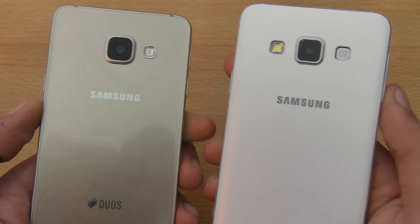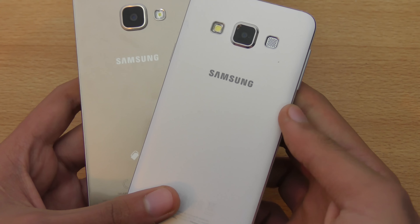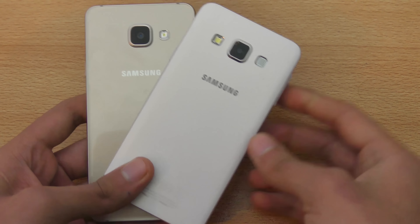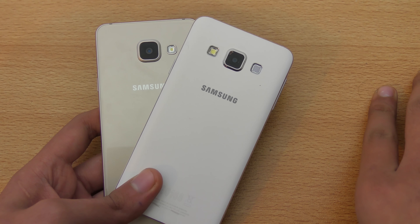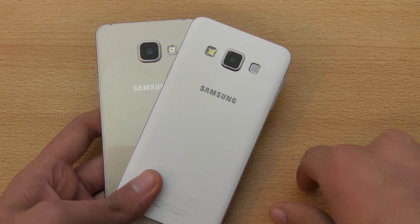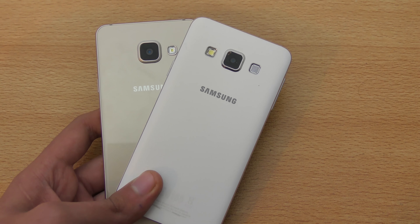Thank you so much for watching this video. I hope you guys enjoyed it and I really helped you in taking your decision. For more videos, please subscribe — there's a button down below. Stay tuned for daily tech videos, and check out my review comparison between these two phones which will be linked here. Click the 'i' button and I'll see you guys in the next one. Peace out.